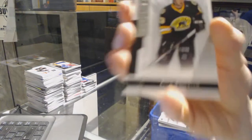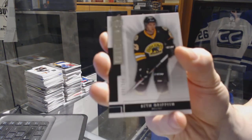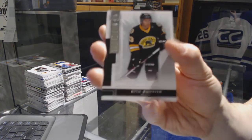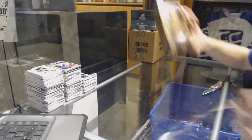And we've got a base rookie number 249 for the Boston Bruins, Seth Griffith. All right, now on to the 15-16 from here.